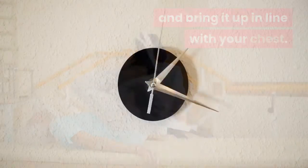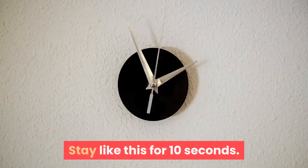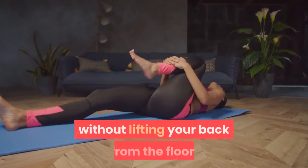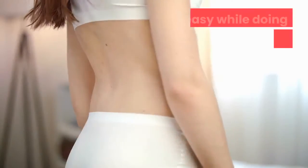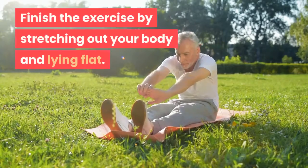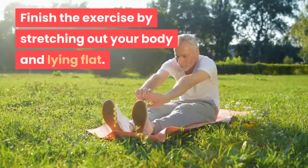Lie down and stretch out on the floor. Without standing up, raise one knee and bring it up in line with your chest. Stay like this for 10 seconds, then repeat the same process with the other knee without lifting your back from the floor. Take it easy while doing this to avoid injury. Finish the exercise by stretching out your body and lying flat.